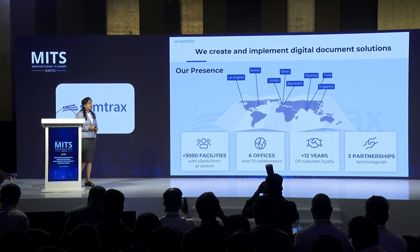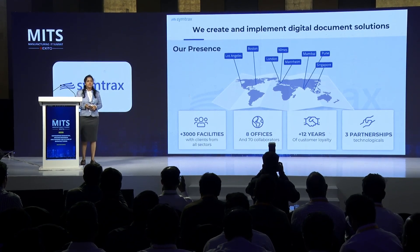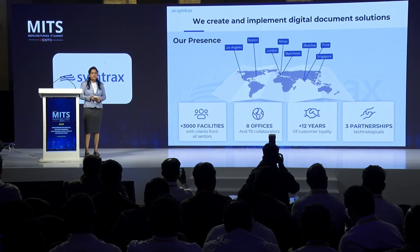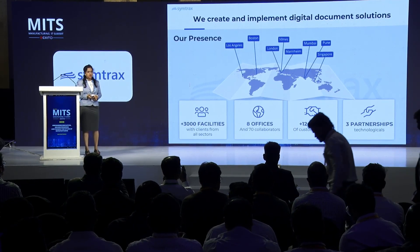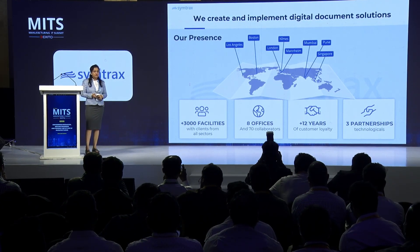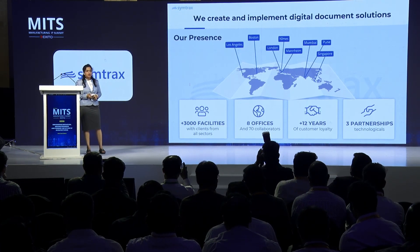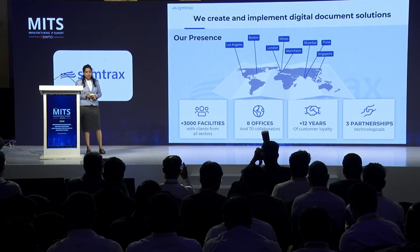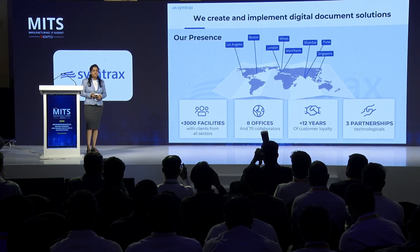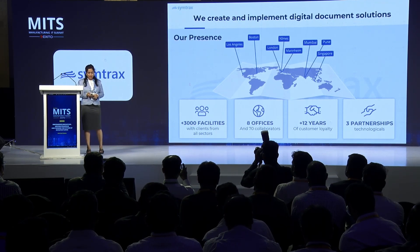To start with, we create and implement digital document solutions to turn enterprises fully digital and EDR ready. Our USP is we provide tailor-made, crafted, and template-based solutions. We have proven expertise in digital transformation from the last 33 plus years, and we have more than 3,000 customers across different industries. We are headquartered at Los Angeles, USA, with global presence and offices worldwide. In India, we are operating from Mumbai and Pune.